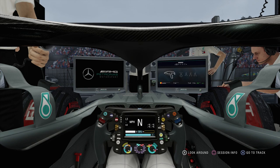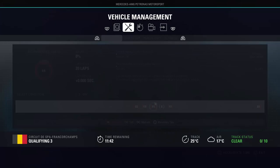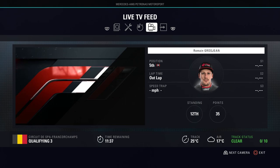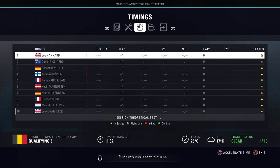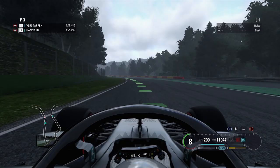Hey guys, welcome back to Smurf F1 2018 and part 13 of our Mercedes career mode. In today's episode we are taking part in the Belgian Grand Prix — it's Spa, the historical circuit, it is wonderful. So far we've had really really good pace; we were second, quicker than Lewis in Q2 although he was using the soft tyres, so hopefully we can have another good lap.